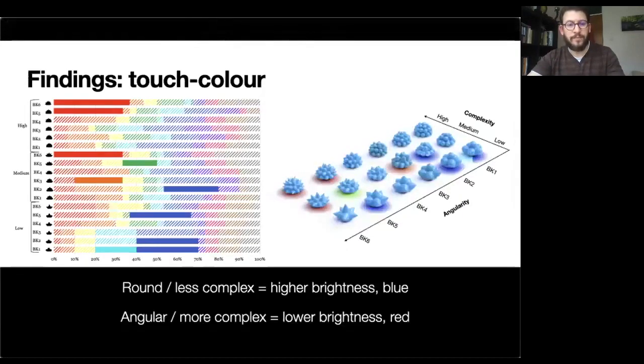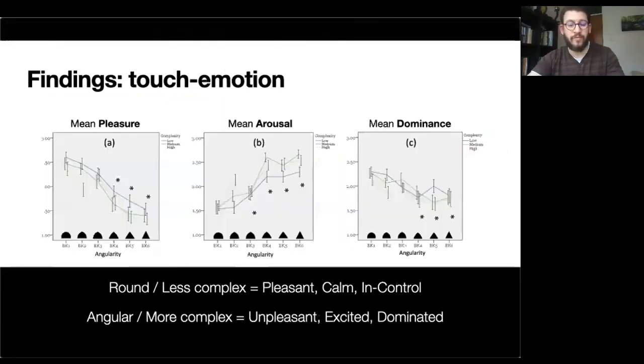What did we find? In terms of colors, rounder and less complex objects tend to be associated with higher brightness and the color blue, whereas angular and more complex objects tend to be associated with lower brightness and the color red. In terms of emotion, rounder and less complex objects tend to be associated with high levels of pleasure, lower levels of arousal, and more of a sense of being in control, whereas angular and more complex objects were most often associated with lower levels of pleasure, high levels of arousal, and more of a sense of being dominated or lacking control.